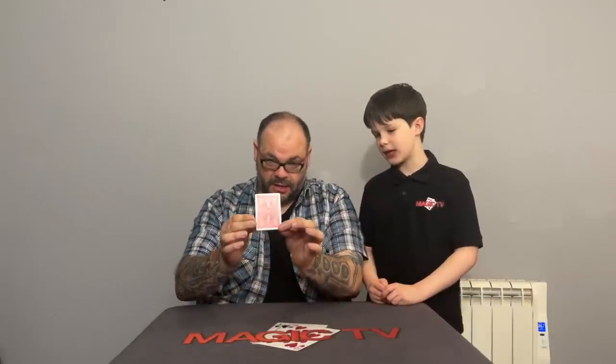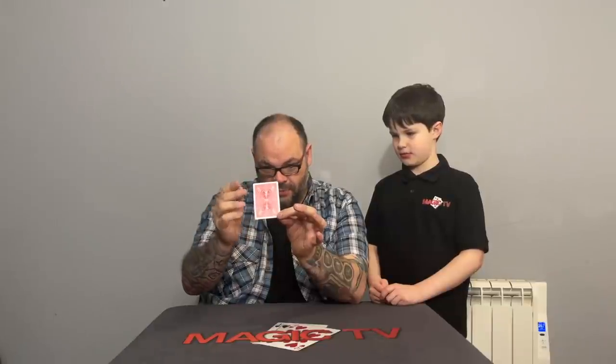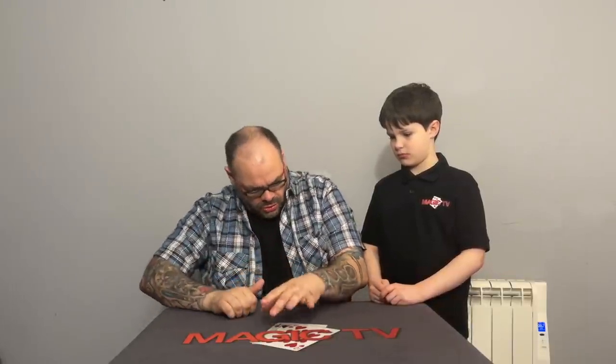I'll do a quick performance so you can see what the vanish looks like. 'I'm going to show you something with this playing card — watch this — are you ready to see the most amazing illusion of all time? Watch the card and you will see that card completely vanish right there.' So that is Vanishing Card — it is a slow-motion vanish of a card at the fingertips.